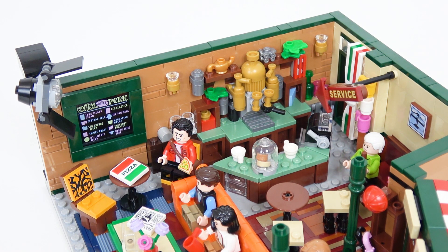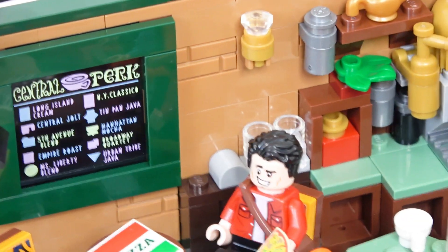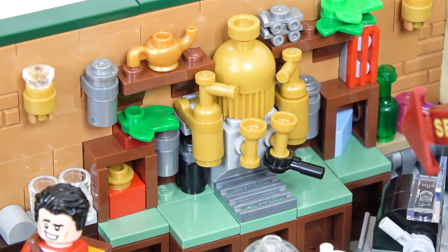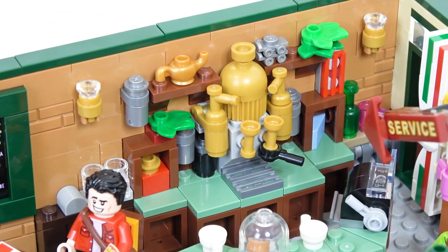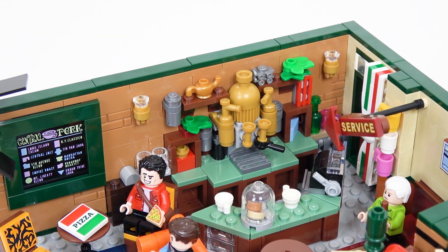This set is absolutely crammed full of detail, and most of the detail can be found on this far wall. Starting right here with this awesome print piece that is exclusively found in this set — this is the Central Perk menu. The LEGO Group could have cheaped out and done a sticker, but they decided to go with a print piece, so that was a real nice touch. Just to the right of that, we have the really highly detailed coffee machine and the bar or counter where Gunther would work. A lot of detail went into creating that espresso machine and coffee machine, along with all the surrounding detail.